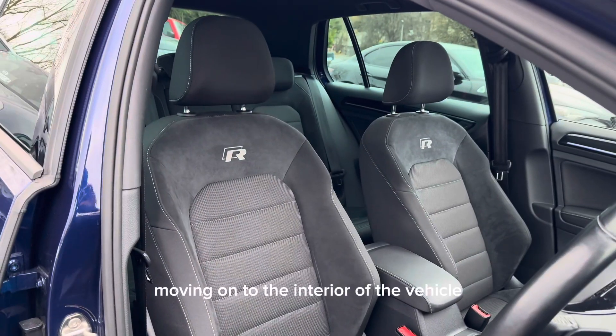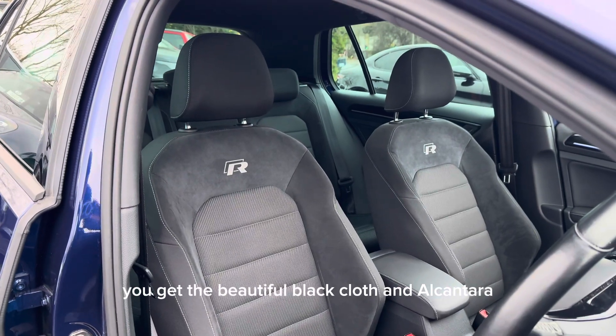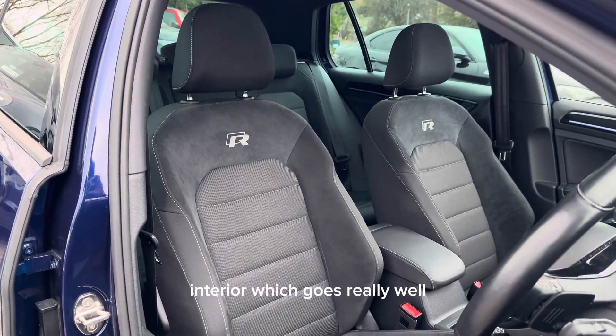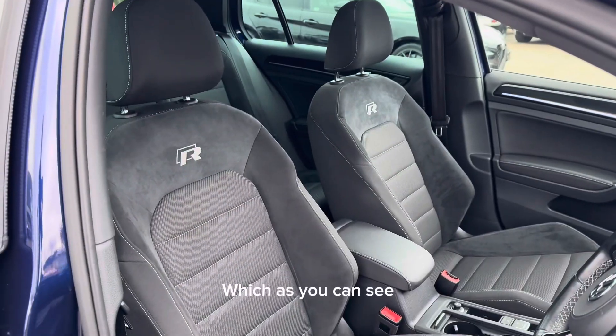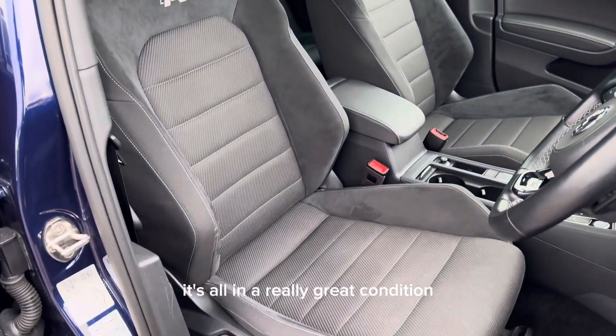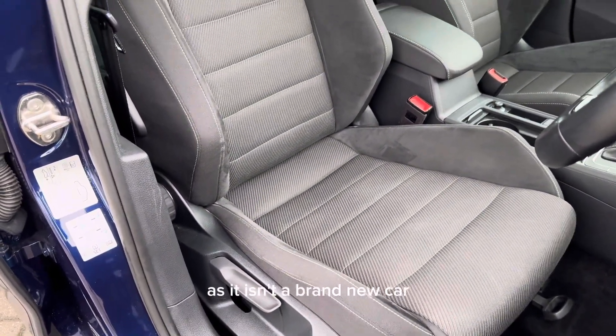Moving on to the interior of the vehicle, you get the beautiful black cloth and alcantara interior which goes really well with the Atlantic blue colour on the outside. As you can see, it is all in really great condition throughout, however there might be the odd signs of age-related wear and tear as it isn't a brand new car.